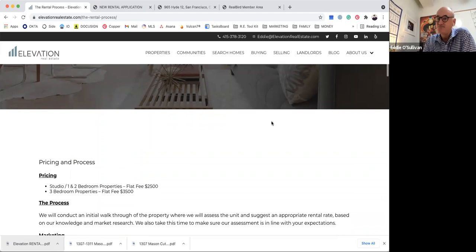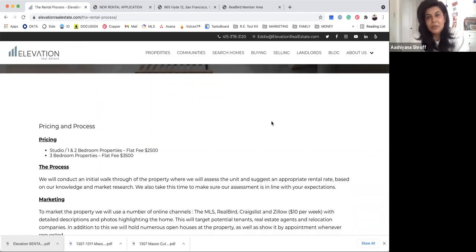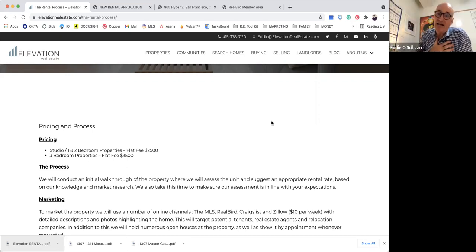The first step when we get introduced to a potential landlord is to have a look at the property. The first step is to comp the property, because we want to get the best price for them — especially if they were getting a higher price before, or if they've been renting for a while under rent control, to get them a better rate.